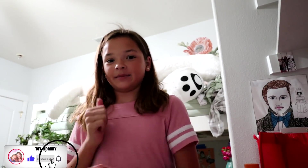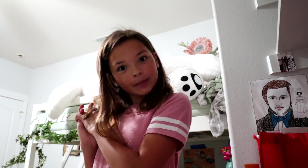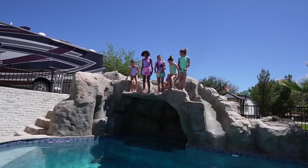Welcome back to the Toy Library! Before we get started, make sure to give a big thumbs up, subscribe down below, and hit that notification bell. Today I'm going to film what I got for my birthday — let's get on to the video! Okay, so first I had my birthday party. Let the pool party begin — okay, ready, go!